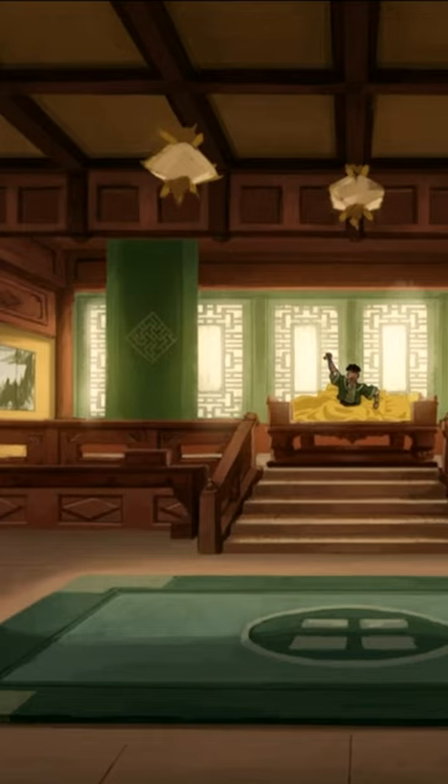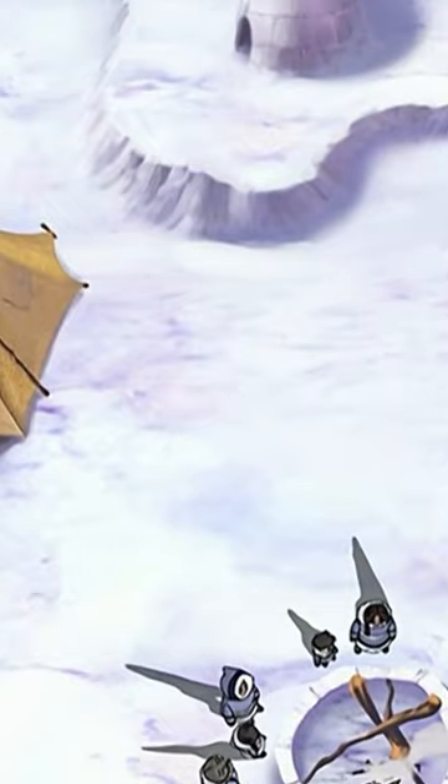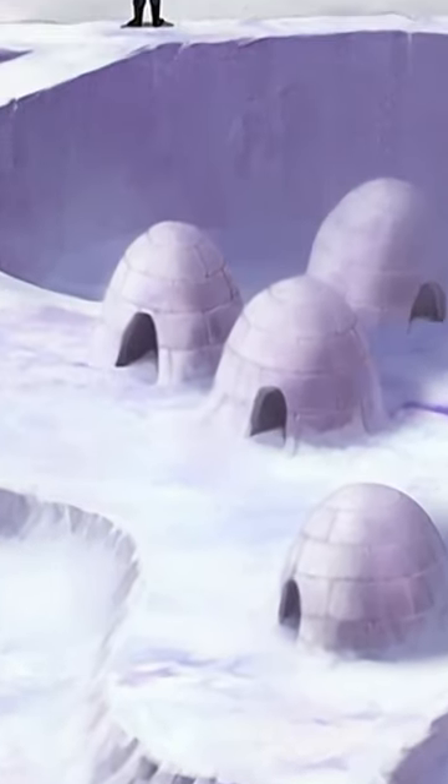This is every main character's home ranked by how much I'd want to live in it. Number 10 is Katara and Sokka's igloo. Let's face it, it's an igloo. This is easily the worst place to grow up.